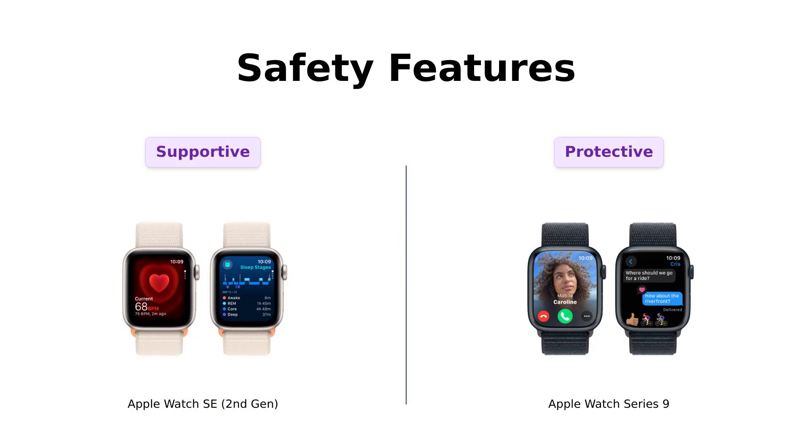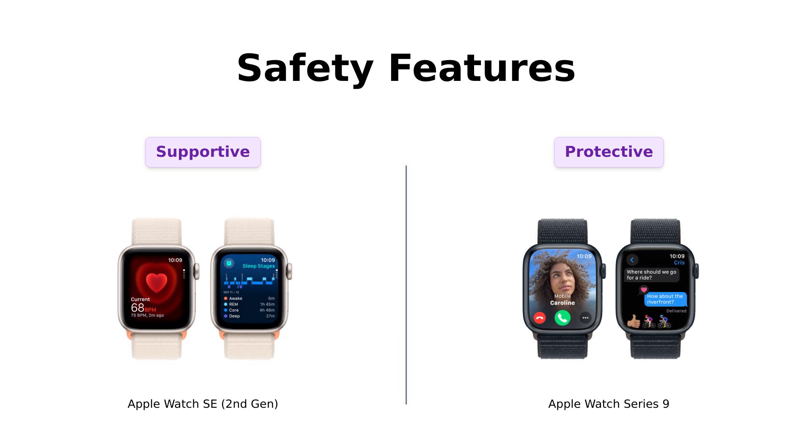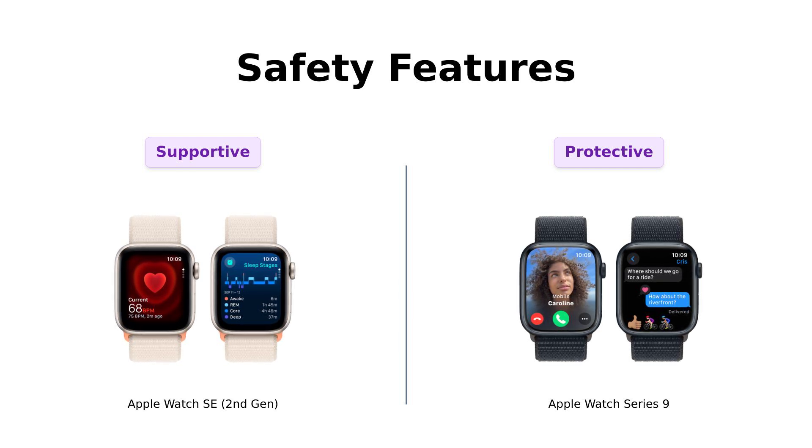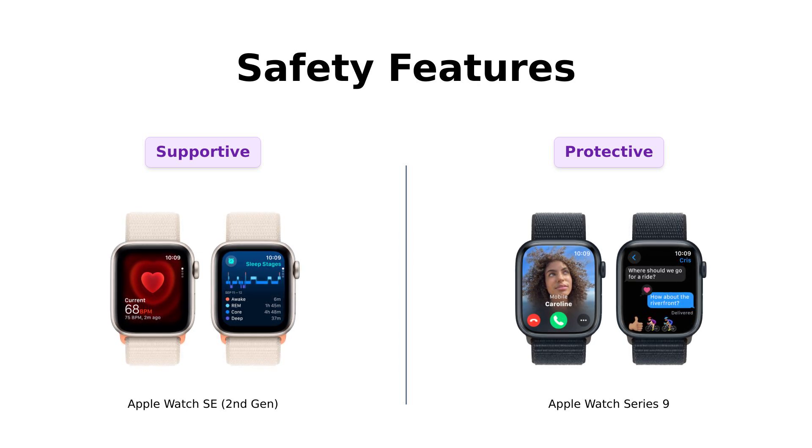When it comes to safety, both watches are equipped with features like fall detection and crash detection. Reviewers appreciate these features, especially for elderly users or those who live an active lifestyle. However, the Series 9 takes safety a step further by providing more reliable emergency features. Users describe it as having a personal bodyguard that can call for help, while the SE is likened to a friend checking in to see if you're okay after a fall.